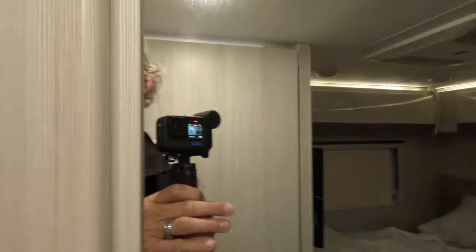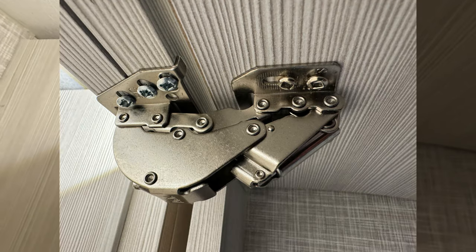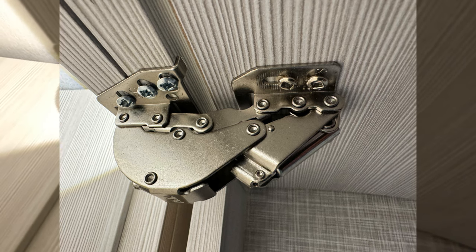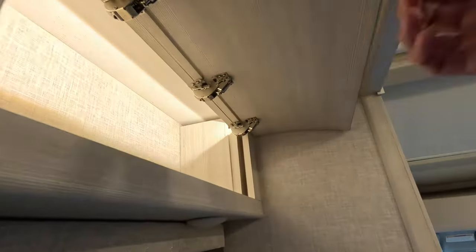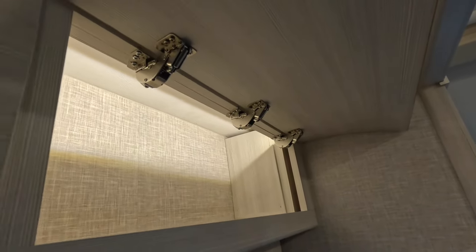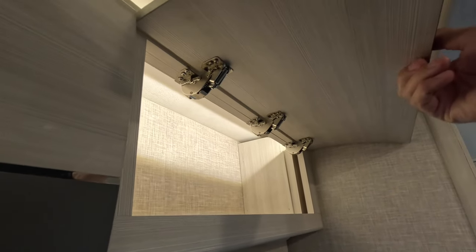Every single cabinet has these incredibly strong hinges. Each hinge has six screws on the wall side — three on each side — plus the mechanism on the door side. It holds at the top and has a slow-dampening function that holds at the bottom too. And you get three of these mechanisms per door, whereas normally you'd see two cheap hinges. Thor puts on three heavy-duty, well-screwed mechanisms — they've done one heck of a job with the hinges.